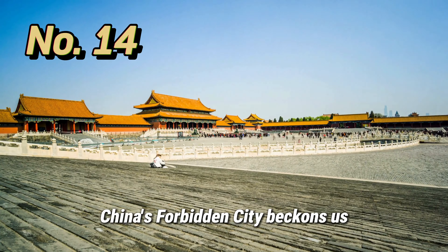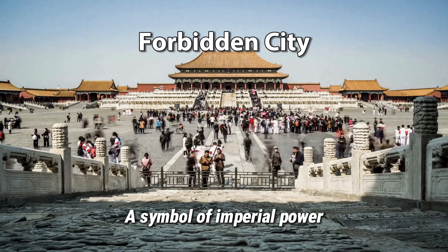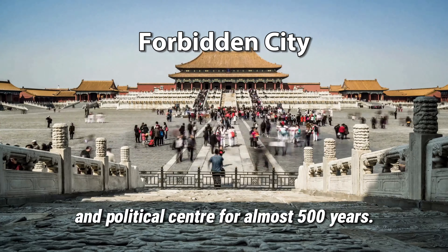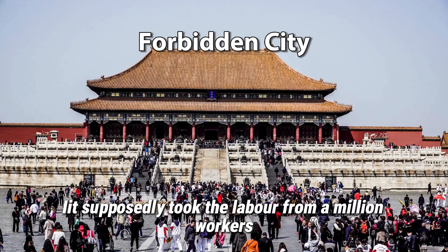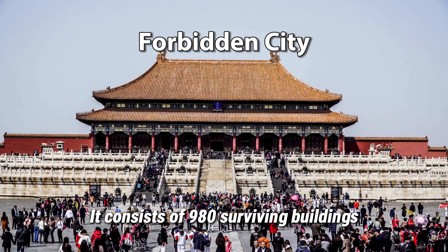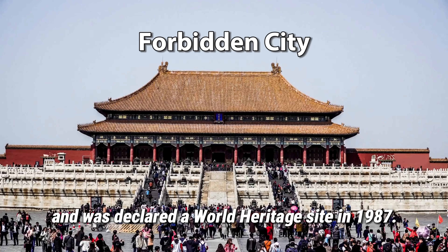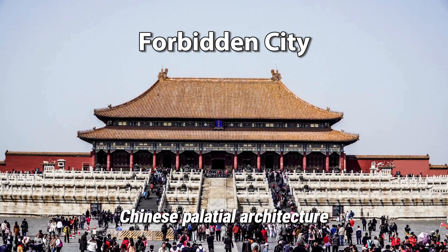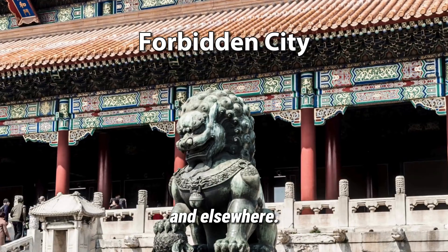China's Forbidden City beckons us with its grand gates and ancient palaces. A symbol of imperial power and Chinese architectural prowess, it served as the Chinese imperial palace and political center for almost 500 years. It supposedly took the labor of a million workers to complete. It consists of 980 surviving buildings and was declared a World Heritage Site in 1987. The complex is a prime example of traditional Chinese palatial architecture and has influenced cultural and architectural developments in East Asia and elsewhere.